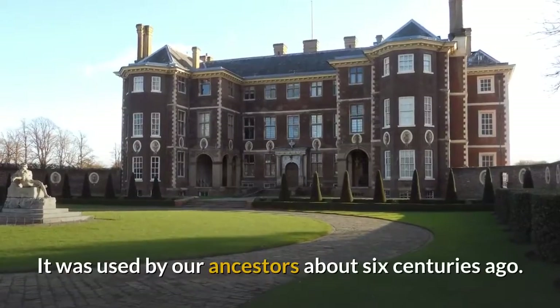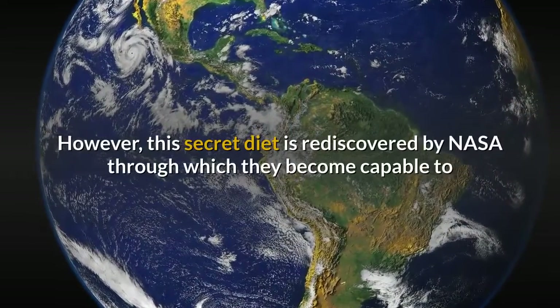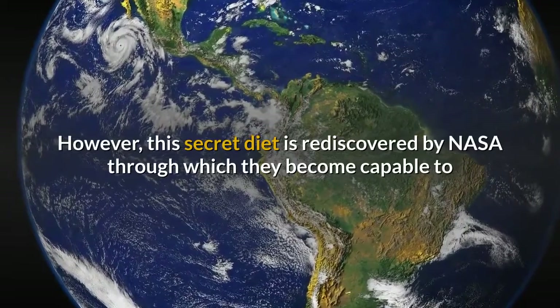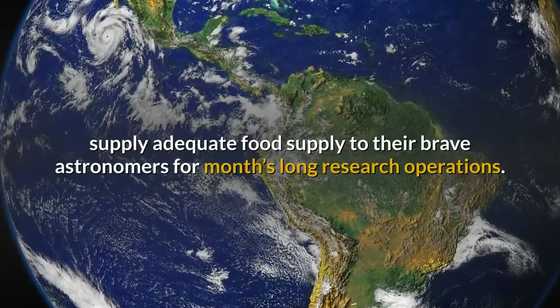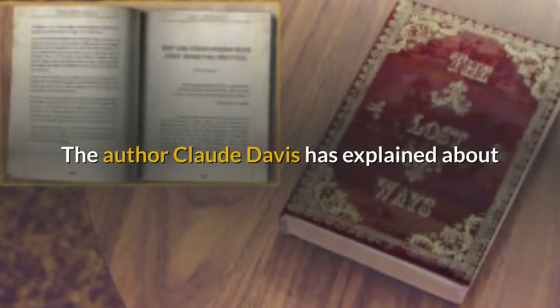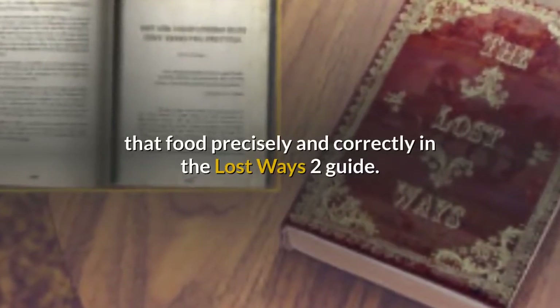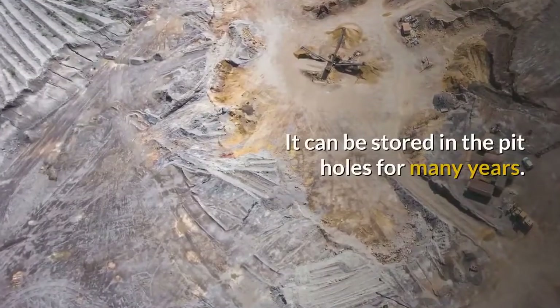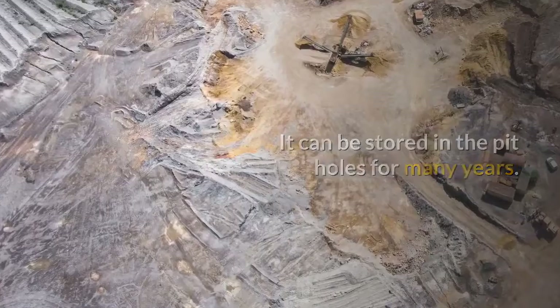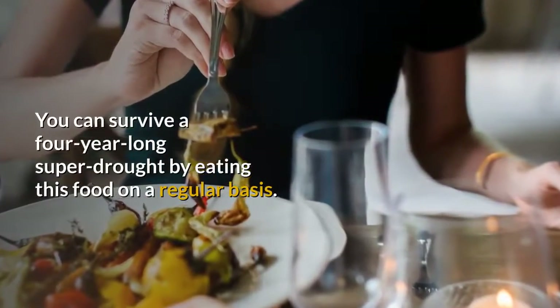It was used by our ancestors about six centuries ago. However, this secret diet was rediscovered by NASA, through which they became capable of supplying adequate food to their brave astronomers for months-long research operations. The author Claude Davis has explained that food precisely and correctly in the Lost Ways 2 guide. It can be stored in pit holes for many years, and you can survive a four-year-long super drought by eating this food on a regular basis.